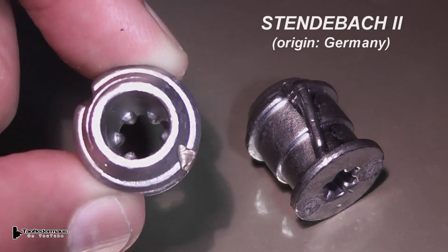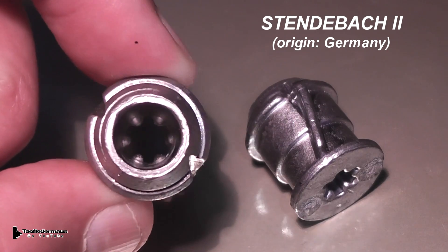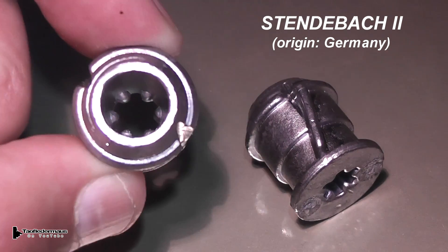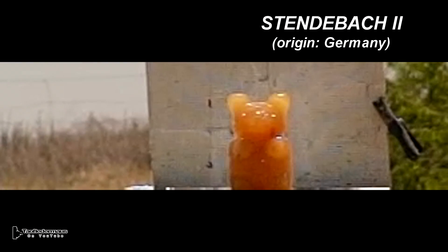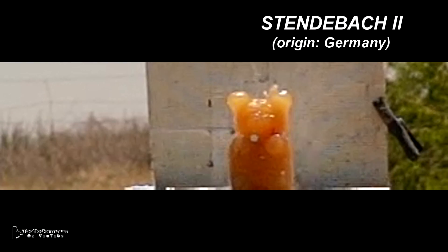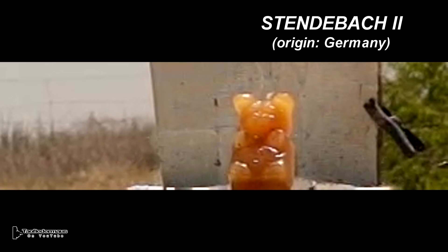Coming up, we have a slug called the Stendabok 2 that looks suspiciously like the funky Russian slug, also known as the Mayor Bullet. The question is, did the Russians steal the German design, or was it the other way around? There's only one way to find out. Stay tuned.